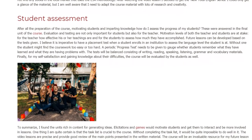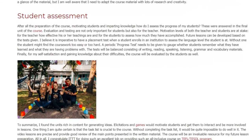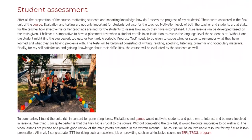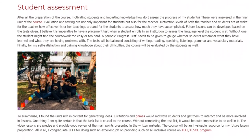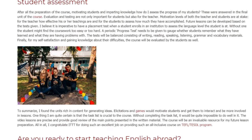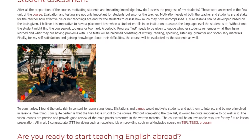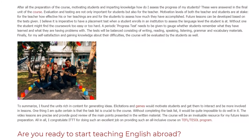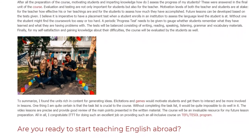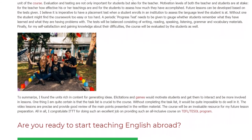A periodic progress test needs to be given to gauge whether students remember what they have learned and what they are having problems with. The tests will be balanced, consisting of writing, reading, speaking, listening, grammar, and vocabulary materials. Finally, for my self-satisfaction and gaining knowledge about their difficulties, the course will be evaluated by the students as well.